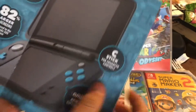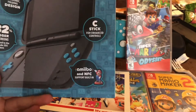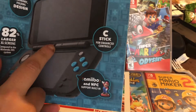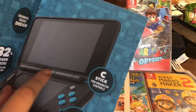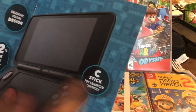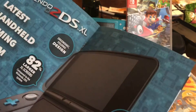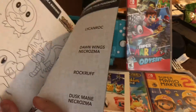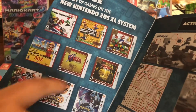They show you the whole Nintendo 2DS XL — pretty awesome console. The one thing I wish they would have done is put the front camera somewhere else, because when you close it you can actually see the top half of the camera. But it's a pretty cool system. I love the blue and turquoise color. And then you have your lines of 3DS games.